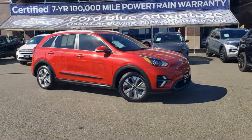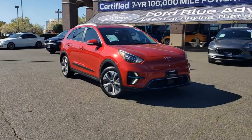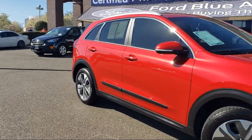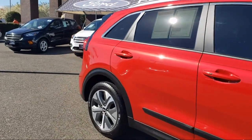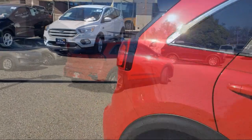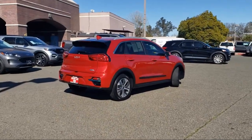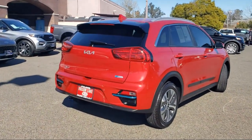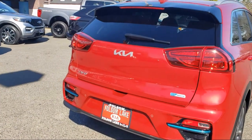Harman Kardon premium audio system, ventilated front seats, Harman Kardon speakers, heated front seats, rear-view camera, roof rack, Apple CarPlay and Android Auto, auto high beam headlamp control, Sirius XM satellite radio, and has less than 10,000 miles on the odometer.